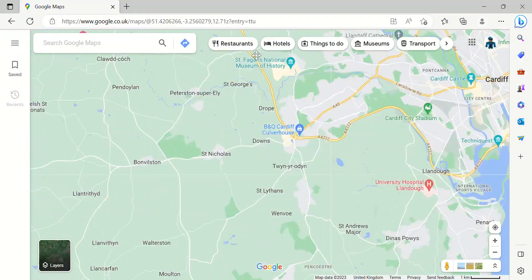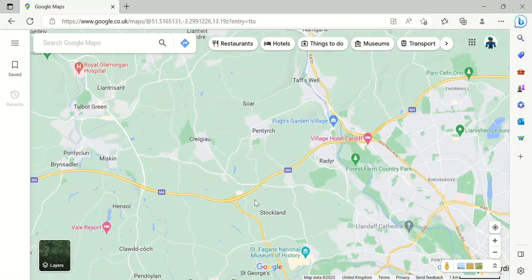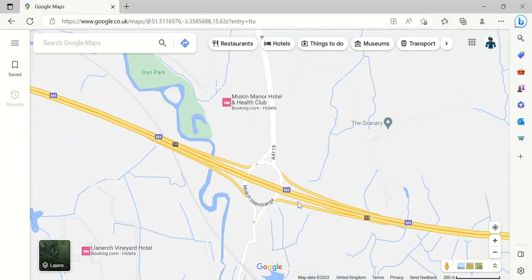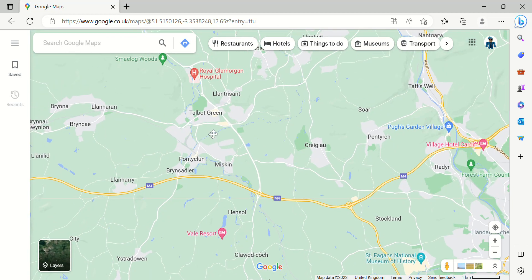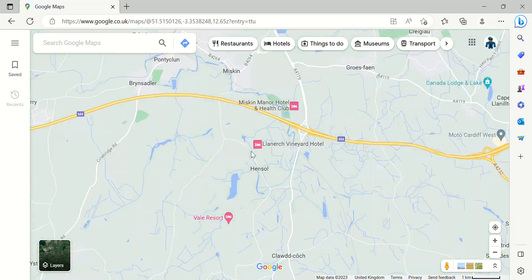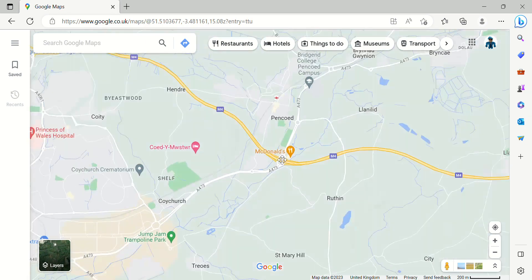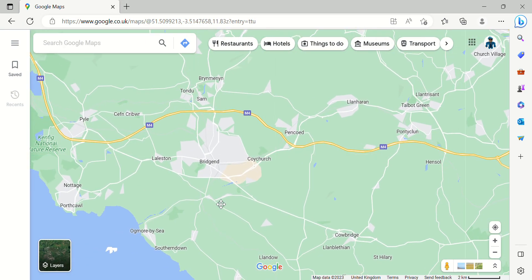Junction 33 is for Cardiff Airport. Junction 34 is known as the Miskin Interchange — it's the junction for Talbot Green. Junction 35 is the junction for Llantrisant and Bridgend.